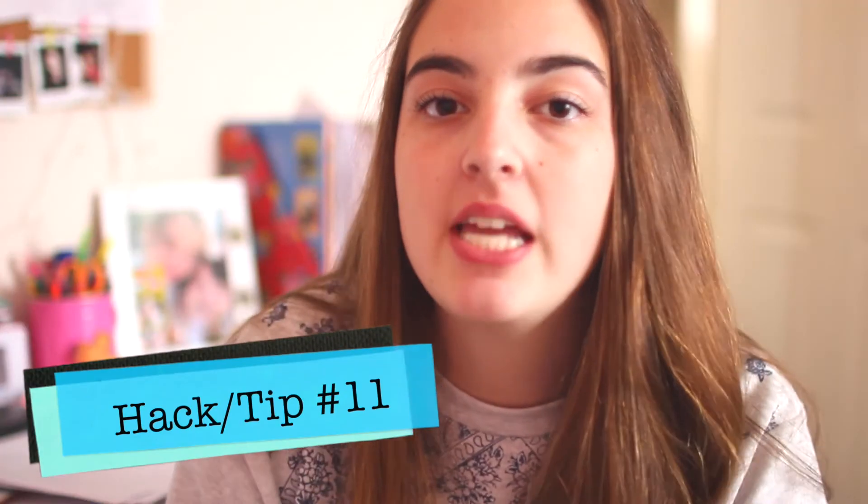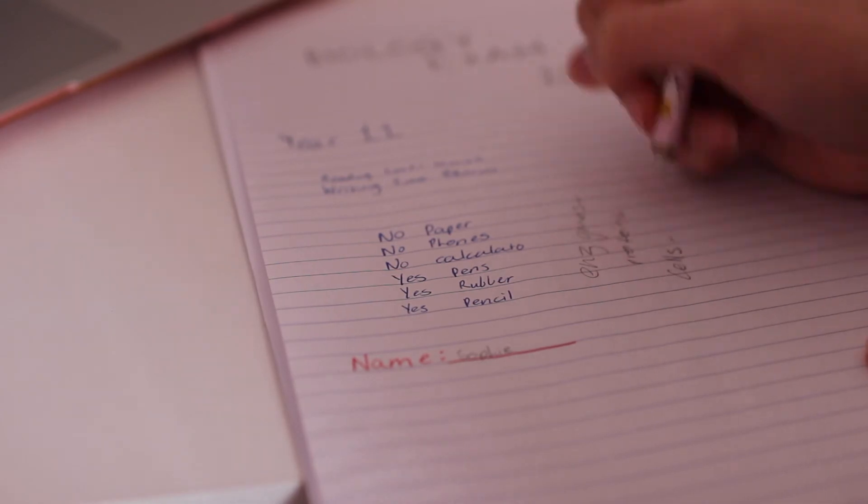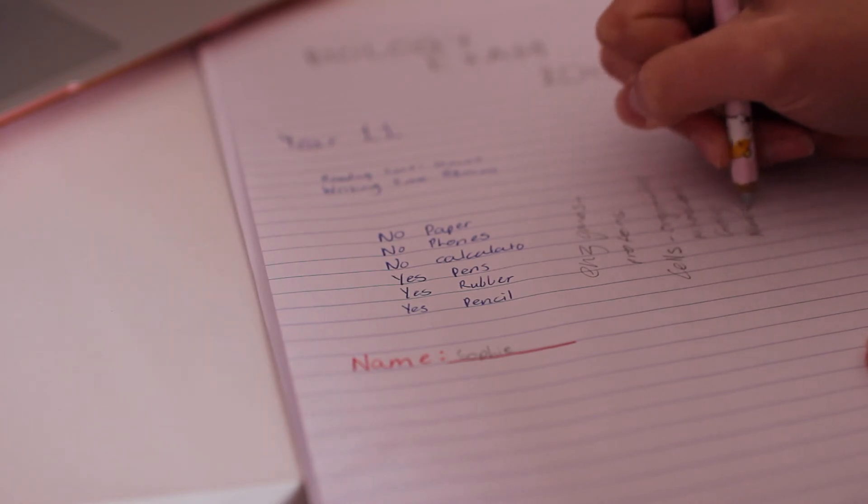My last tip, number eleven, is to write everything you know as soon as you get into the exam room. At my school we have 10 to 15 minutes of reading time before we can use our pen, but as soon as you're allowed to write, jot down formulas, little pieces of information you might forget. When you're going through the exam you might have forgotten things because you've done so much work, but that's why you write it down at the start. I've done this and it helps me so much.